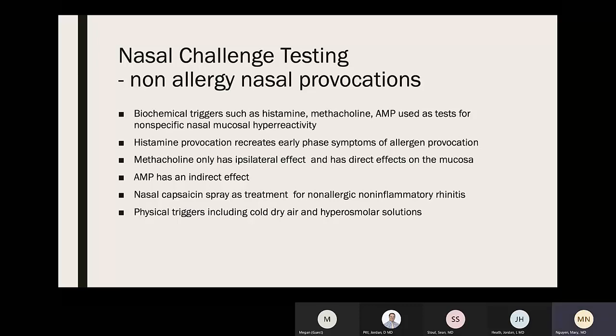Biochemical triggers such as histamine, methacholine, and AMP used as tests for nonspecific nasal mucosal hyperreactivity: histamine recreates early phase symptoms of allergen provocation; methacholine has only an ipsilateral effect and acts directly on the mucosa; AMP has an indirect effect. Nasal capsaicin spray can be used as a treatment for patients with non-allergic, non-inflammatory rhinitis. Physical triggers such as cold dry air and hyperosmolar solutions can also be used for nasal challenges.